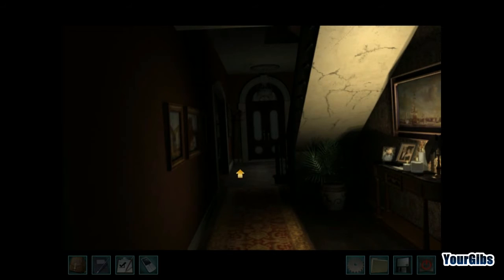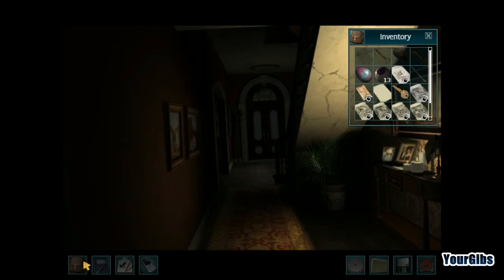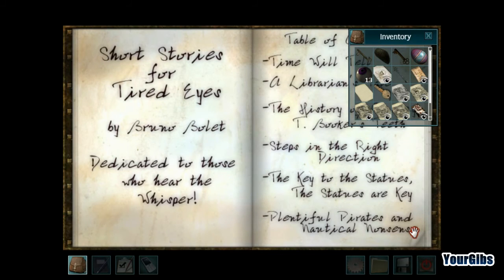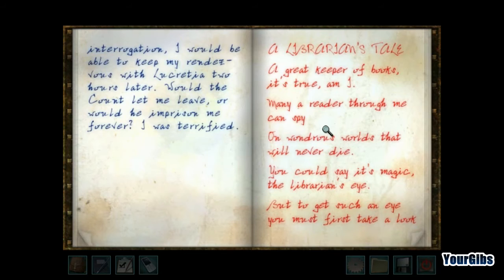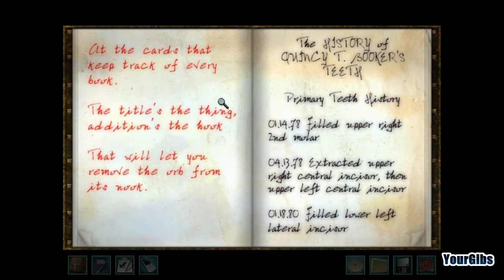Let's look at the next one — the Librarian's Tale. It reads: 'But to get such an eye you must first take a look at the cards to keep track of every book. The title's the thing, additions the hook, that will let you remove the orb from its nook.' So I need to go to a card catalog apparently. I'll screenshot this because I think we're going to need that for the teeth one too.